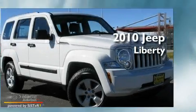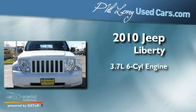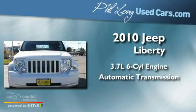This is a 2010 Jeep Liberty. It features a 3.7-liter six-cylinder engine and an automatic transmission.